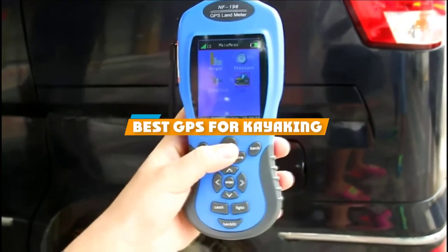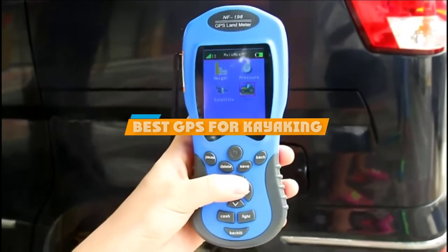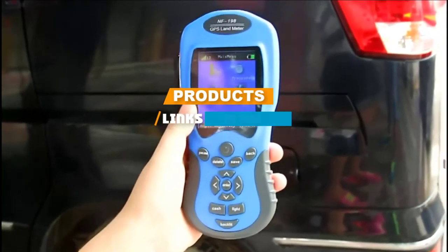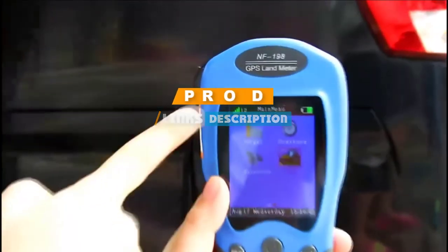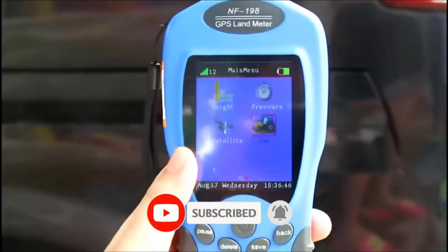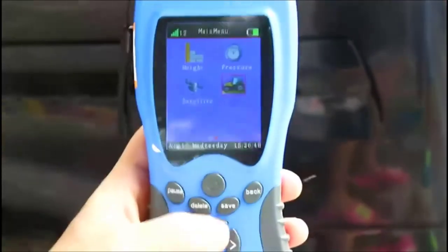If you are looking for the best GPS for kayaking, here is a list you must see. We made this list based on our personal preference and rated it based on the features, prices, quality, durability, and reputation of the manufacturers. We have also included options for every type of customer. So, let's get started.